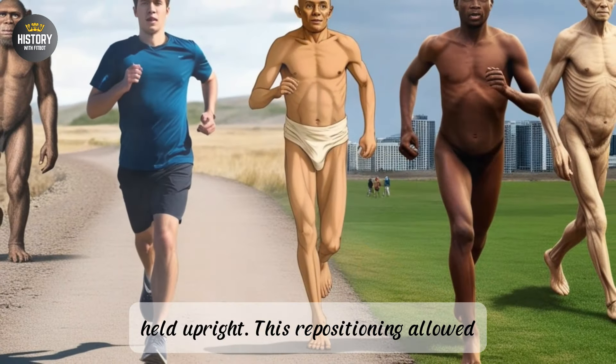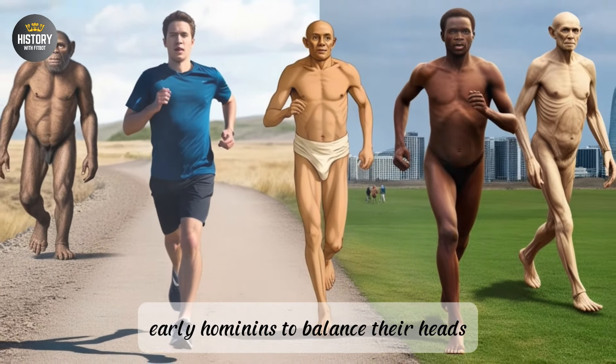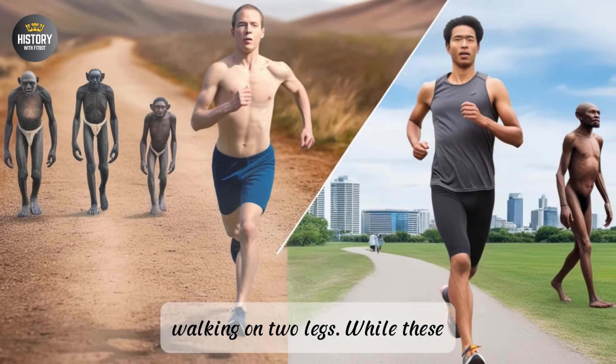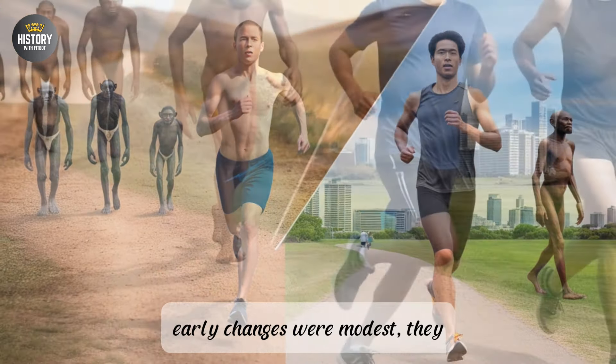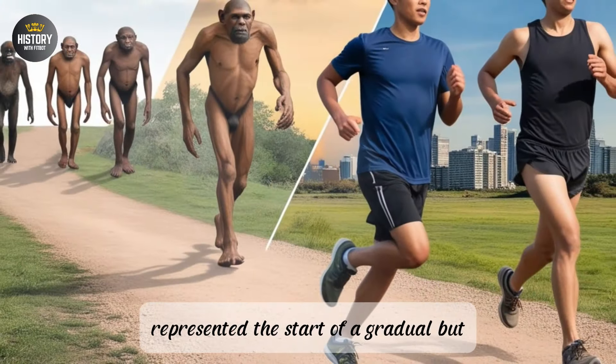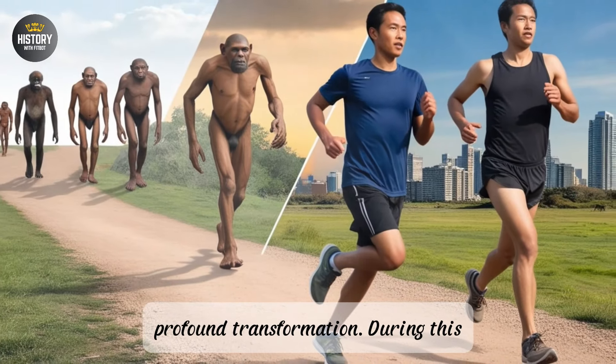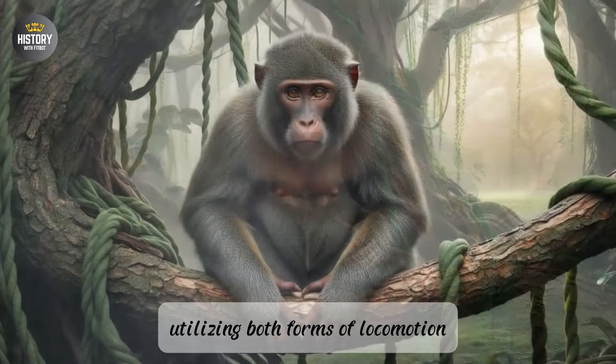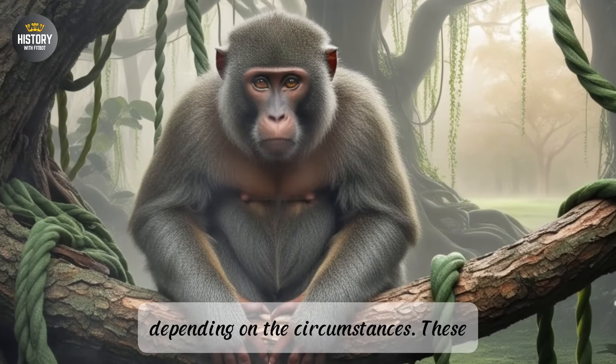The position of the foramen magnum—the hole through which the spinal cord passes—began to move from the back of the skull to a more central position, indicating that the head was now being held upright. This repositioning allowed early hominins to balance their heads atop their spines, a key requirement for walking on two legs. While these early changes were modest, they represented the start of a gradual but profound transformation. During this period, bipedalism was not yet the dominant mode of movement; early hominins would have alternated between climbing and walking.